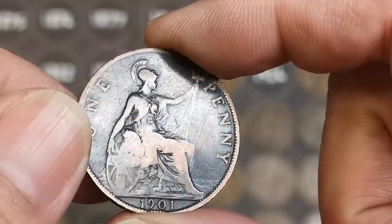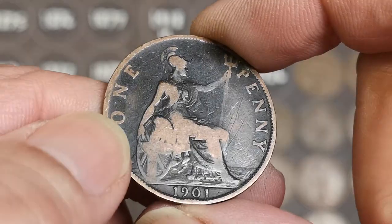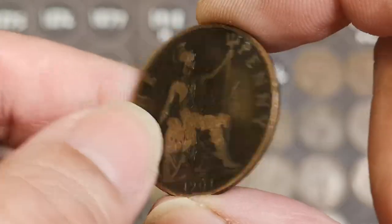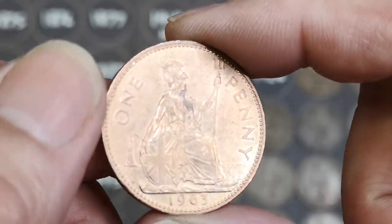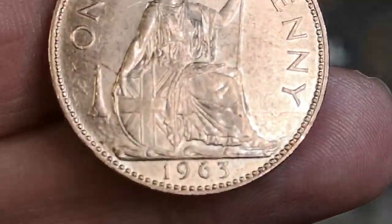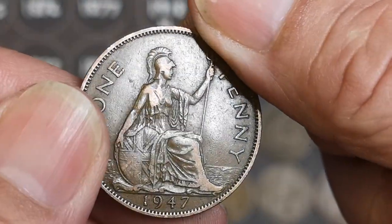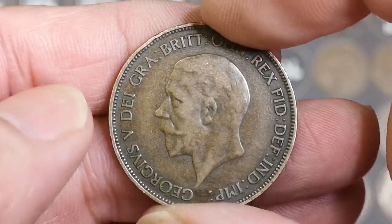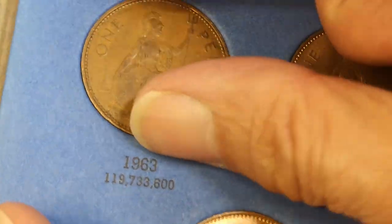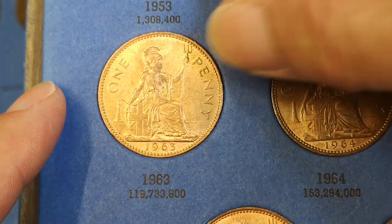1901 Victoria. I don't think we've got a 1901 — I did find a couple but they were such terrible condition I didn't even put them down. So that is the first 1901, it's not too bad. 1963 — that's not bad for a 63, that's definitely an upgrade. It's very good for a 63, definitely an upgrade.